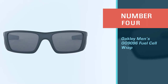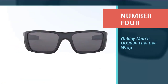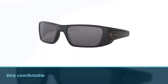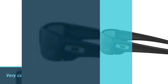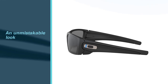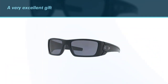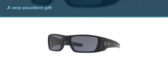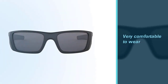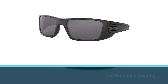Number four: Oakley Men's O9096 Fuel Cell Wrap. These glasses are very similar to the Gascan frame. They are very comfortable and prevent sun rays without distorting the color of the view. They look perfect for someone with a big head, covering the eye entirely and giving an unmistakable look while fishing. They are lightweight and the lens color keeps the sun out of your eyes without making things too dark.